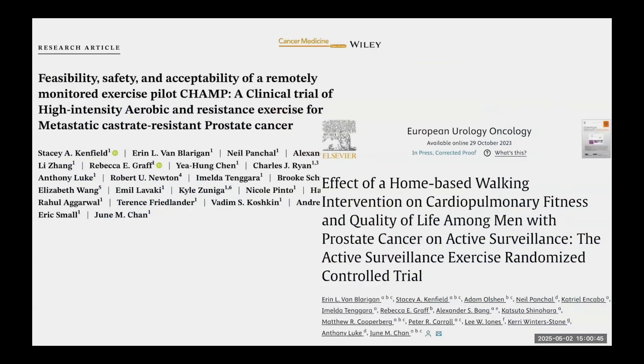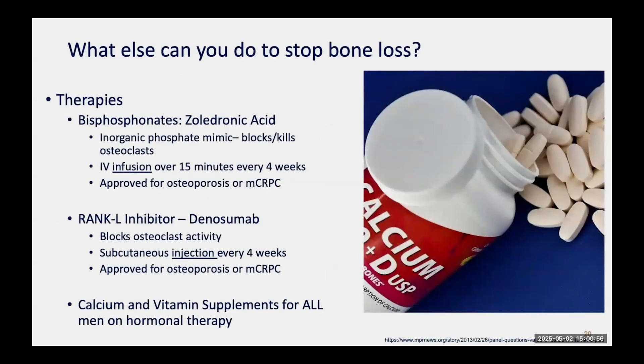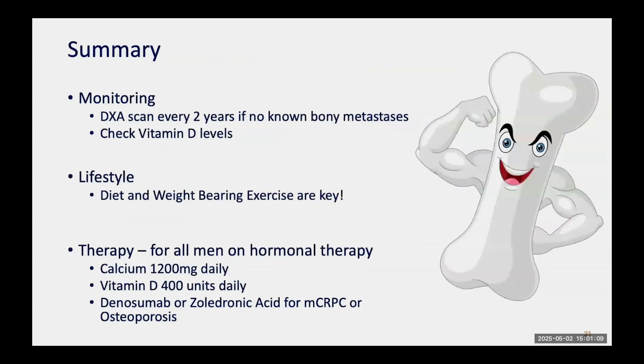Here at UCSF, studies led by Stacy Kenfield, Aaron Van Blarigan, and June Chan have looked at different types of exercise and diet for prostate cancer, which has been very helpful for many men. Pharmacological options include bisphosphonates like zoledronic acid, RANK ligand inhibitors like denosumab, and calcium and vitamin D supplements. In summary: get DEXA scans every two years if you don't have bony metastases, check vitamin D levels, focus on lifestyle — diet and weight-bearing exercise — and consider bone-strengthening agents, which are indicated for men with mCRPC regardless of DEXA score, or for men with osteoporosis or high-risk osteopenia.